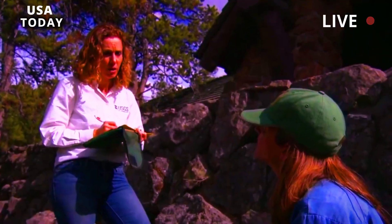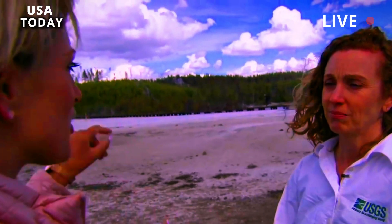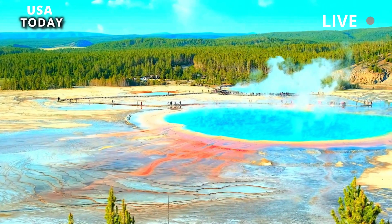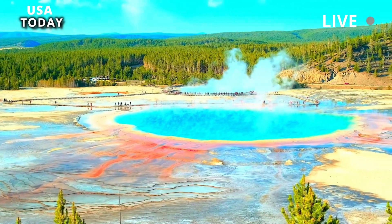In 2018, the average Steamboat eruption period was two years. Then the geyser erupted 32 times in 2018 and another 48 times in 2019 and 2020. Poland said Steamboat had periods of frequent eruptions — one was recorded in the 1960s and another in the 1980s.